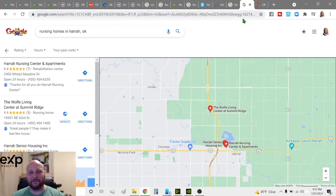Harrah has it set up where you can go from a kiddo in Virginia Smith pre-K all the way to assisted living — you don't have to leave Harrah if you don't want to. There are two different senior living options: the Wolf Living Center at Summit Ridge and the Harrah Nursing Home Center and Apartments, where the apartments offer more independent living and the nursing center offers full care.